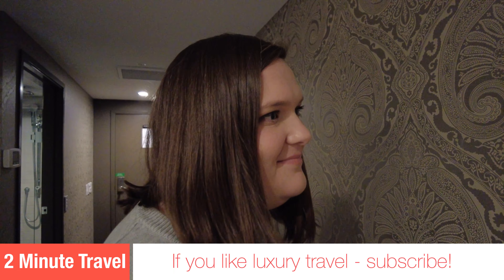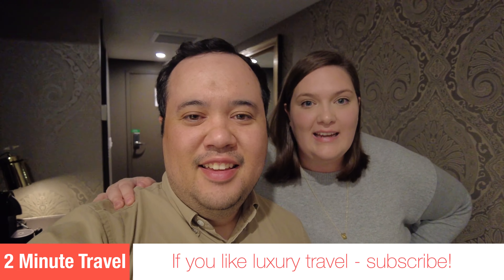We make plenty of videos about hotels and just getting into the vibe of luxury travel. If that's your vibe too, subscribe.